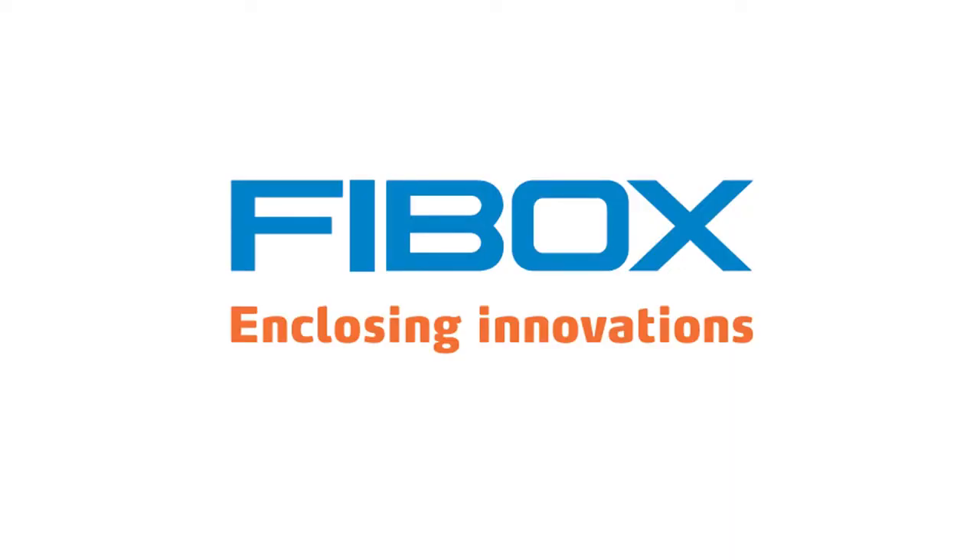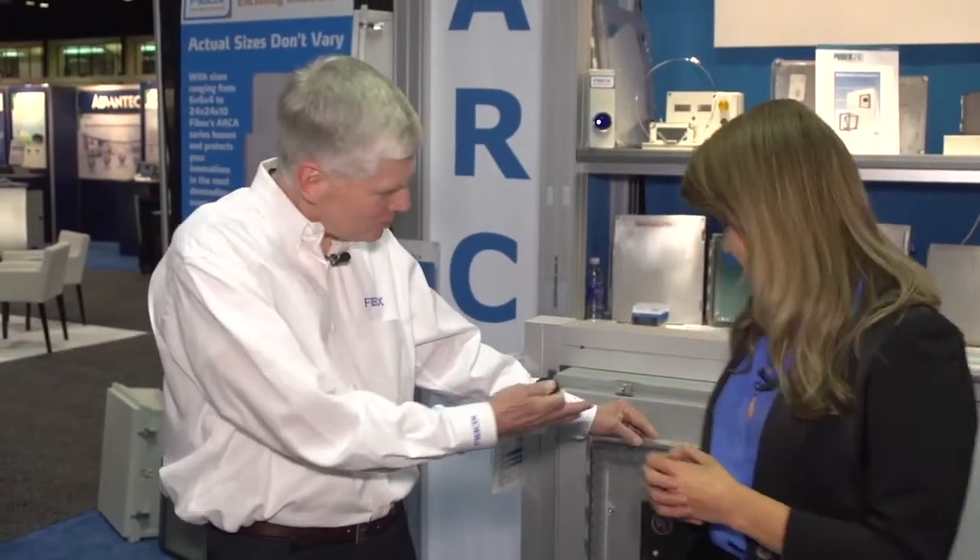Hi everybody, Stacy Talley here. I'm at the ViBox booth at Distributech 2016, and with me is David Crooks, vice president and general manager of ViBox. David, I understand that you have an exciting new product that you want to tell everybody about that you're showing today. Yes we do. All right, so let me show it to you.